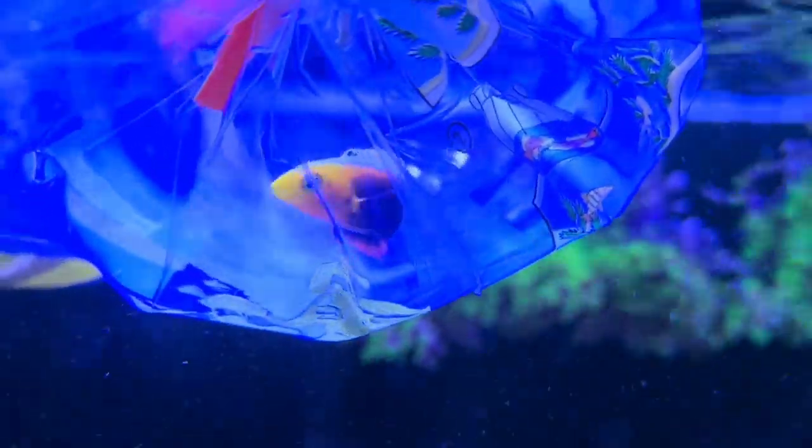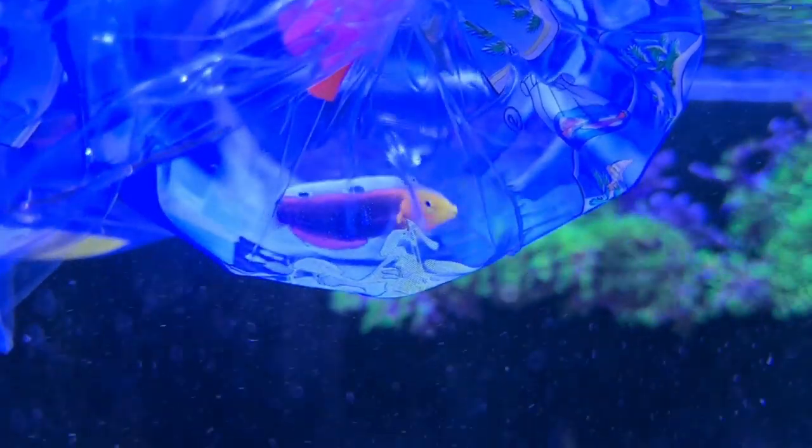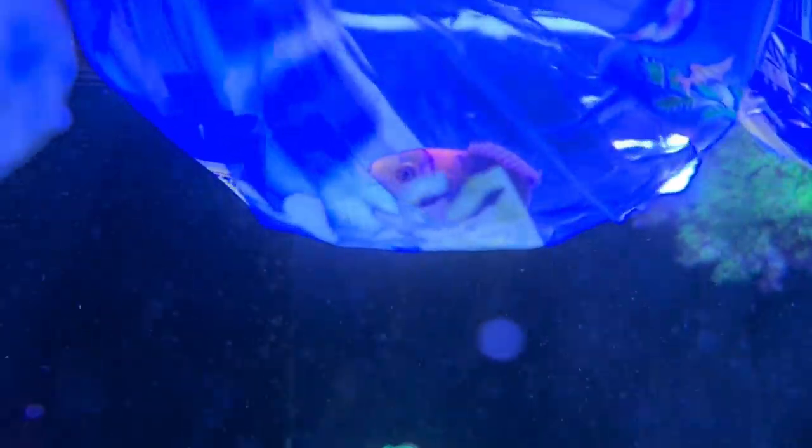So to start off with, here's the bags floating at the moment. This right here is a Radiant Wrasse — really, really nice colours with a black body and then a red rim around that, two spots on his back, and a yellow face. When he gets bigger it develops all these really nice rainbow stripes all over his face. It doesn't get too big — about maybe 3, maybe 4 inches or so.